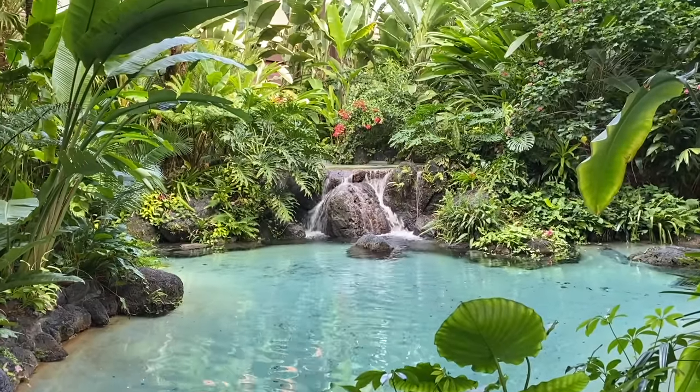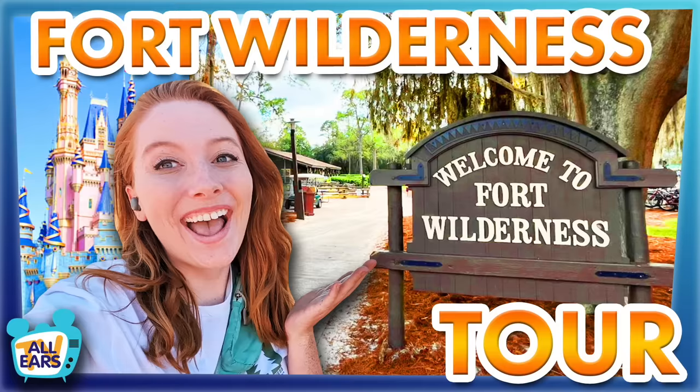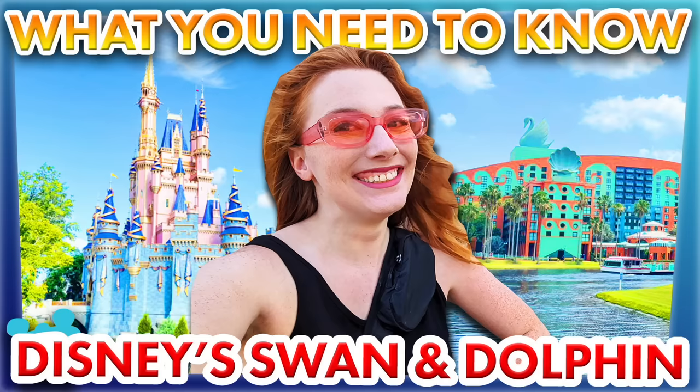Have no fear if you do decide to keep looking — I can help. There's a video on the channel where I ranked every single Disney World resort hotel, and I've stayed in every single one. In that video I discuss who should get booked in and who should keep looking at every single Disney hotel. And if you want more information about any Disney World hotel, I've got a full tour video for every single one on the channel.